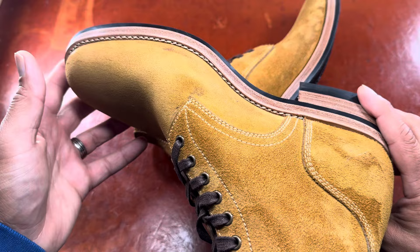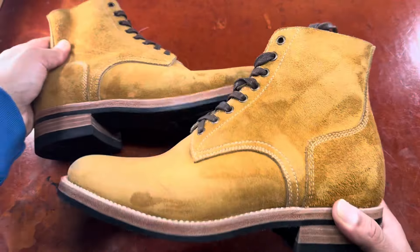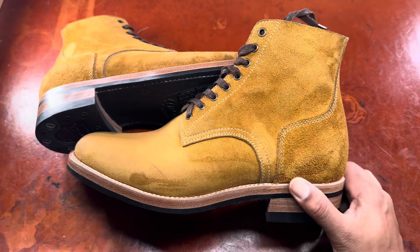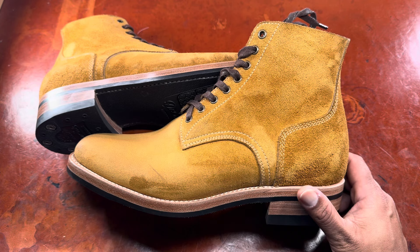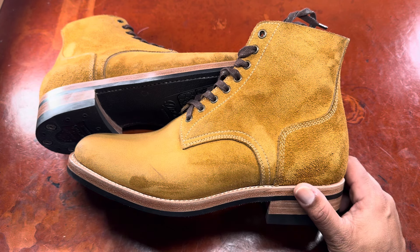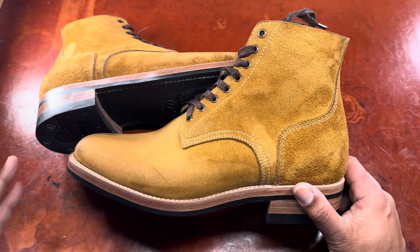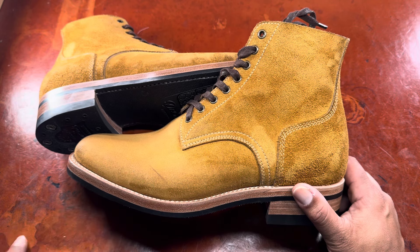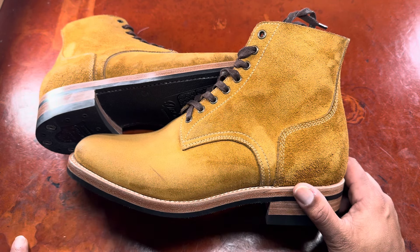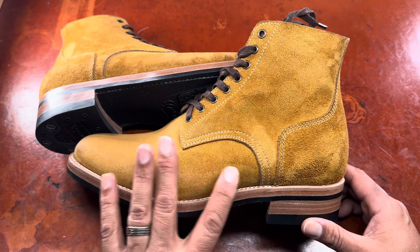I'm looking forward to taking this boot through its journey. Kiatoko is an emerging brand really worth your attention because their quality and attention to detail is unparalleled. Their interest in working with customers, their turnaround, and ability to get shoes out in a reasonable time frame — all of these things are quite exceptional. If you order a boot from them, you'll likely have it within about a three-month time frame at this point, though that will probably change over time.